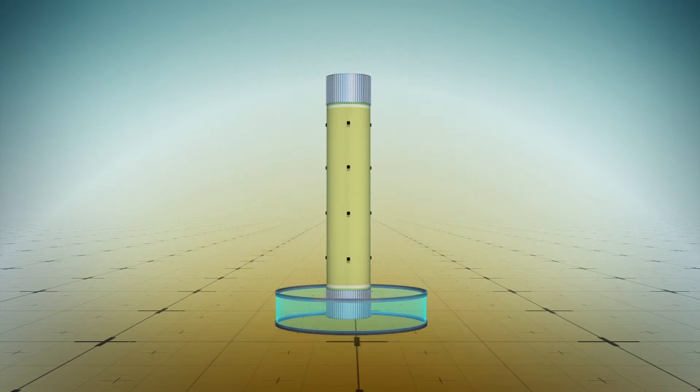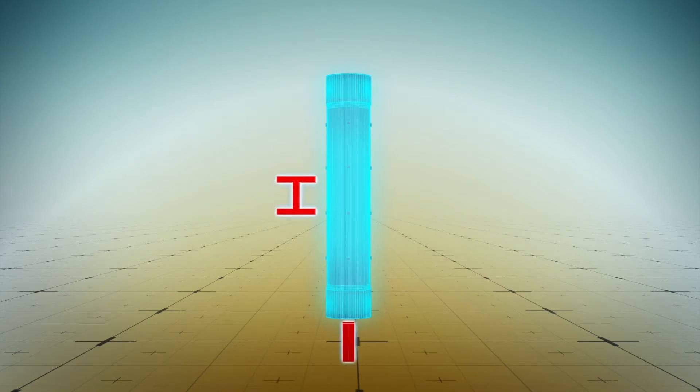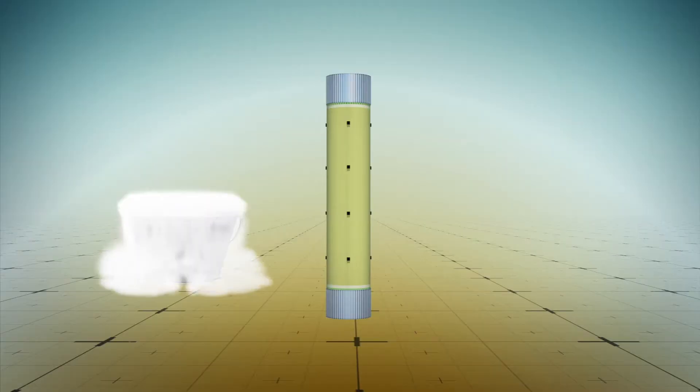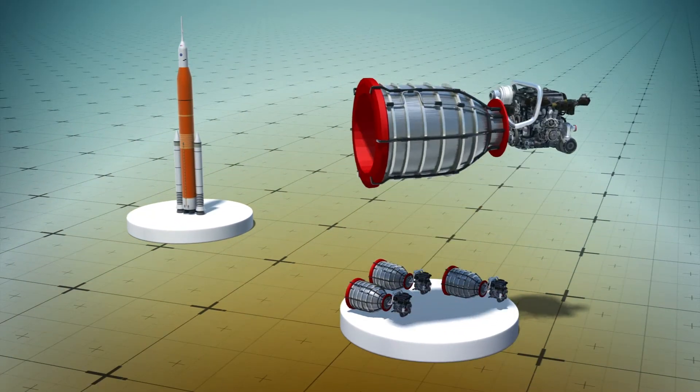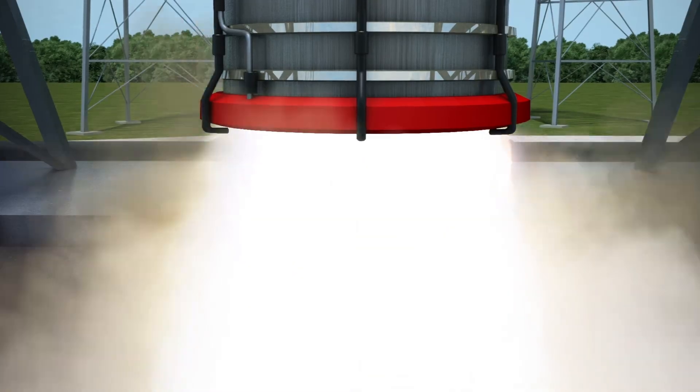The SLS rocket tank is a 61-meter-tall liquid hydrogen tank and is 8 meters in diameter. Its design allows it to hold over 2 million liters of supercooled liquid nitrogen. The tank will feed the rocket's RS-25 engines with cryogenic liquid hydrogen and liquid oxygen, producing almost 9 million pounds of maximum thrust.